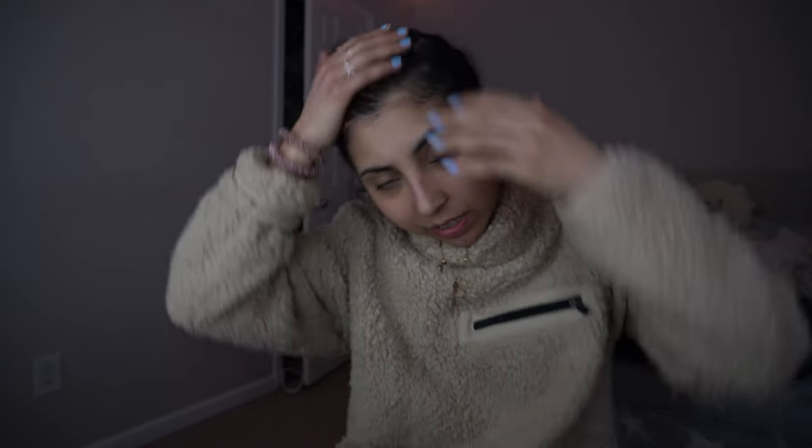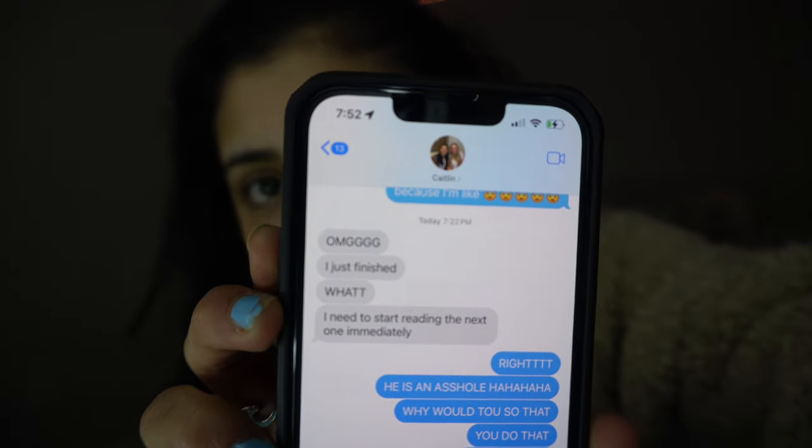Hi guys, it's a couple of hours later — actually a lot of hours later. It's 7:59. I had a little problem with the bank and I had to call them — I was on the phone for two hours. But I finally finished the book! Caitlyn and I were reading at the same time and I texted her. She just finished too and was like, 'This is insane, holy macaroni!' I gave it five stars — I really, really enjoyed it. It was pretty good.